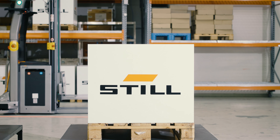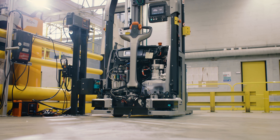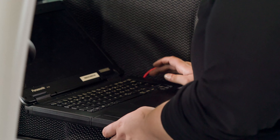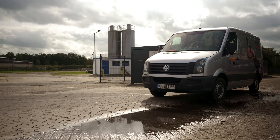The industrialization of the EXV EIGO also offers advantages when it comes to service. If the truck breaks down, still remote support can access the truck thanks to the digital interface in the customer system, and either solve the problem directly or pass it on to the still service technicians on site.